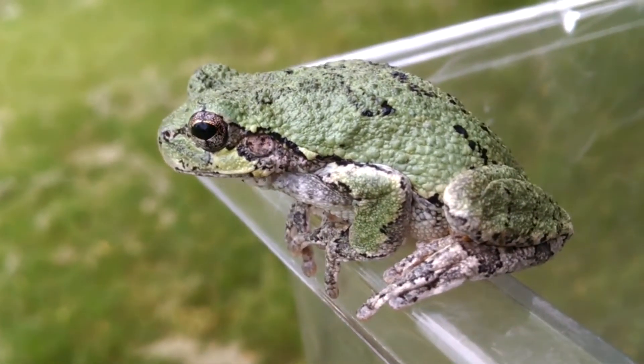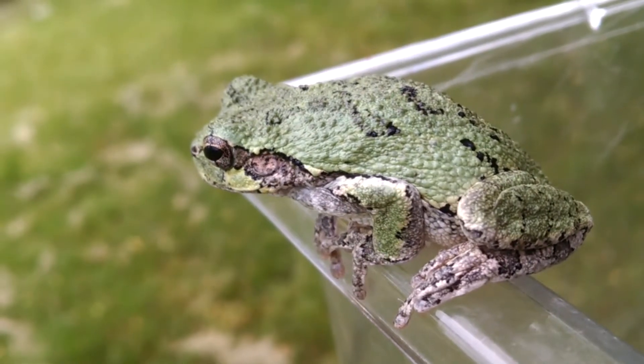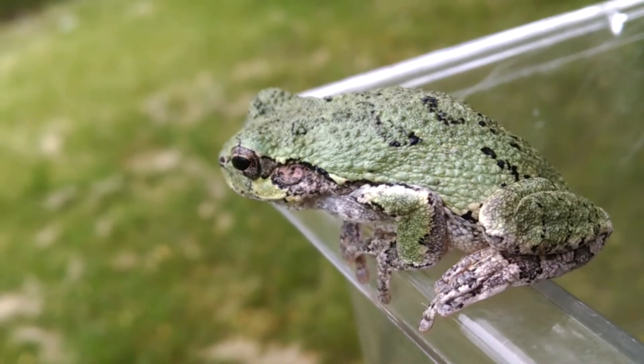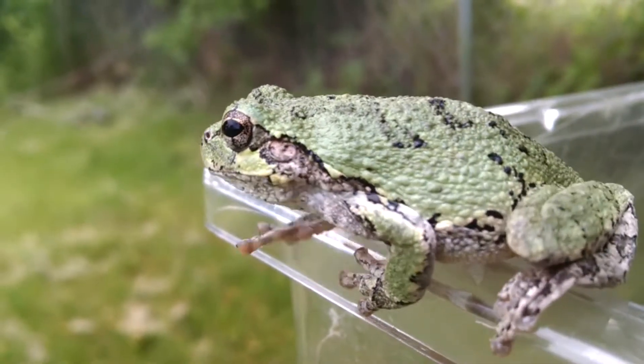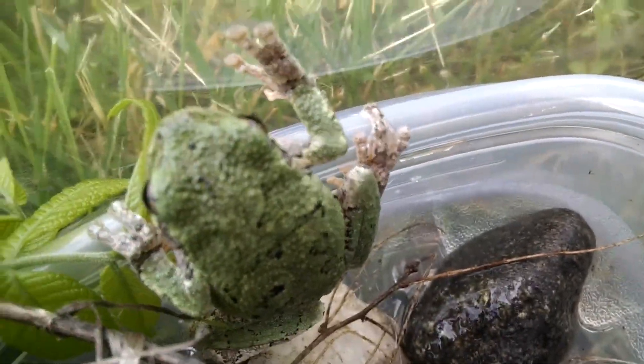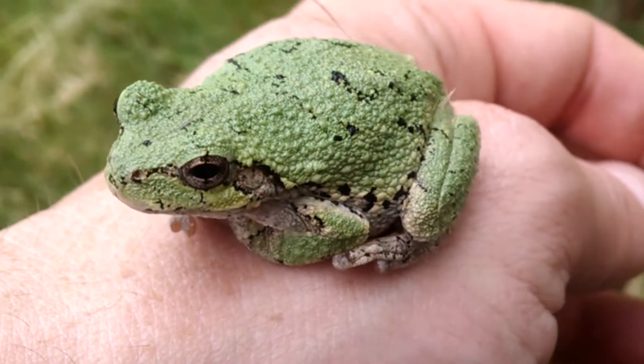As far as their conservation status, these guys are pretty common — the eastern gray tree frog being more common than Cope's gray tree frog, but still they're pretty widespread. However, their numbers have been declining due to the draining of ponds that they use for breeding. If you have ponds nearby that, because of development, get drained and built over, then this guy's got no place to lay eggs. The population can be decimated pretty quickly in those certain areas.